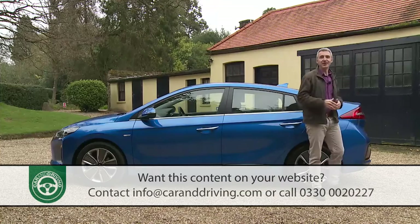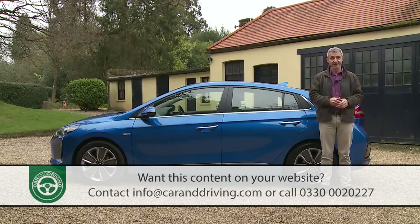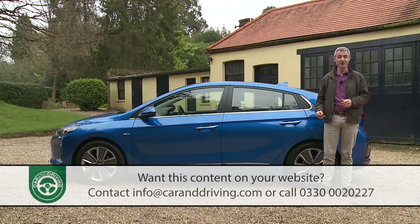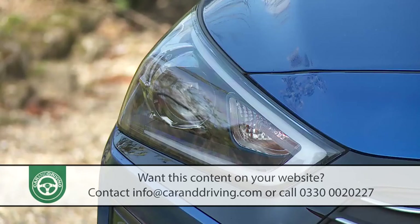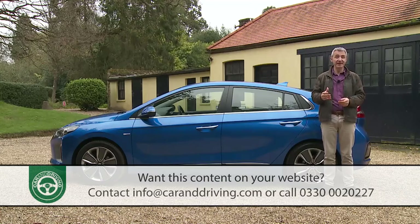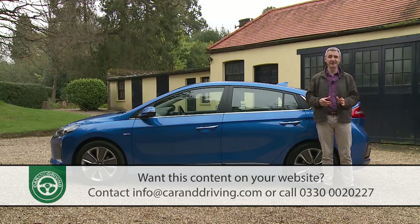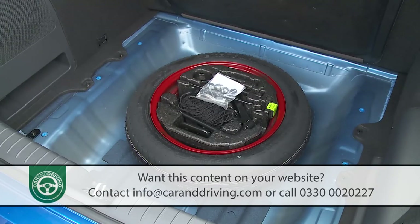Having decided on an IONIQ, you'll want to know how generous Hyundai's been with standard kit. Even the base SE hybrid comes with dual-zone climate control, a rear camera parking system with rear sensors, auto headlamps with LED daytime running lights, electric lumbar adjustment, solar glass, and a five-inch touchscreen infotainment setup with Bluetooth connectivity, a six-speaker DAB stereo, and USB and aux ports. You get 15-inch alloy wheels too, though they're covered by plastic wheel trims. An emergency spare wheel is provided for hybrid customers, but on the full electric model you have to make do with a tyre repair kit.